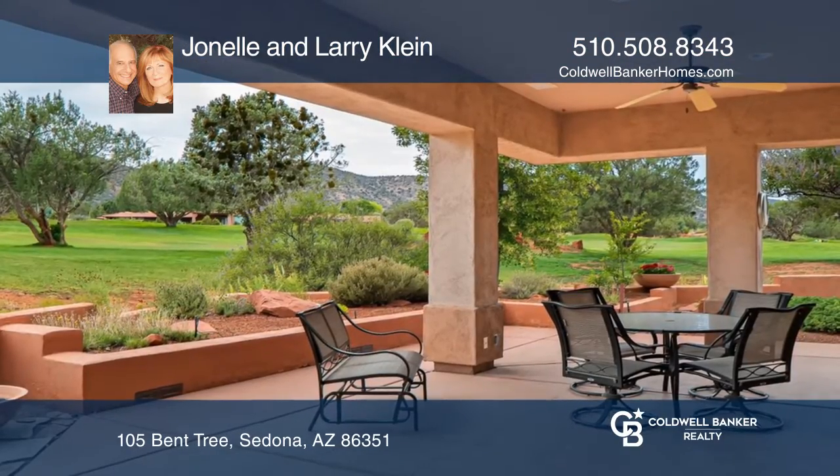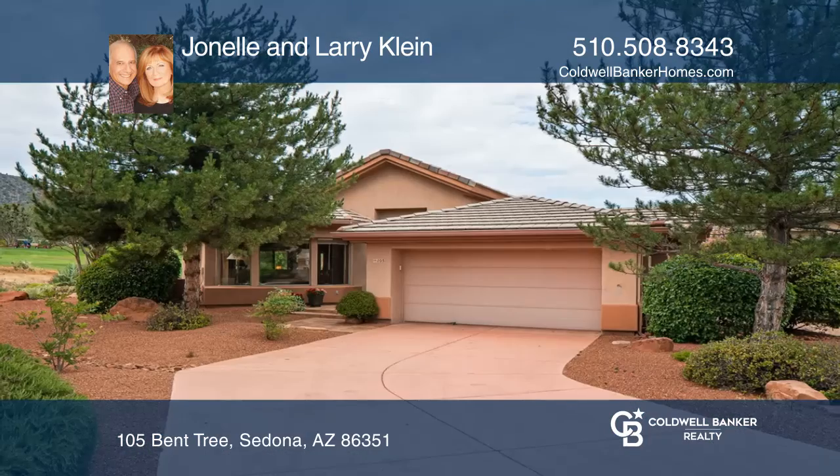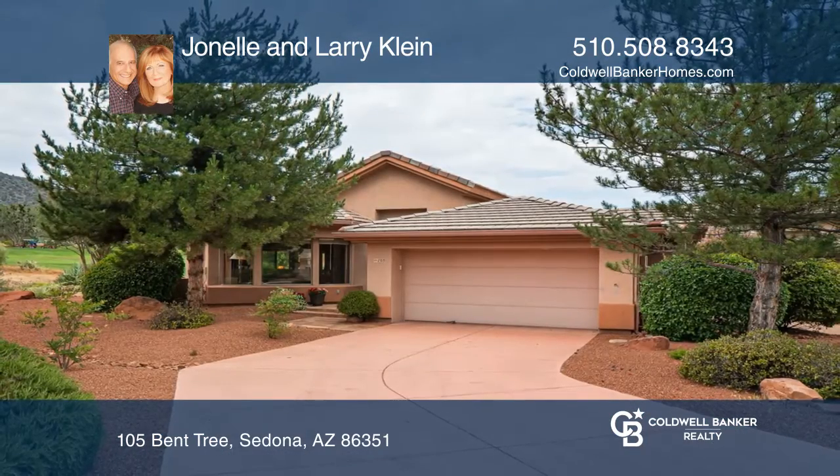Conveniently located, enjoy ample privacy as there is a large open space on one side of the home. Janelle and Larry Klein can tell you more.